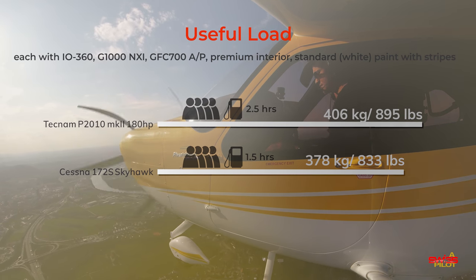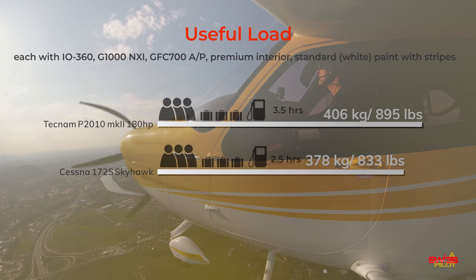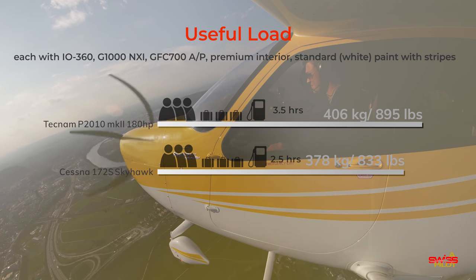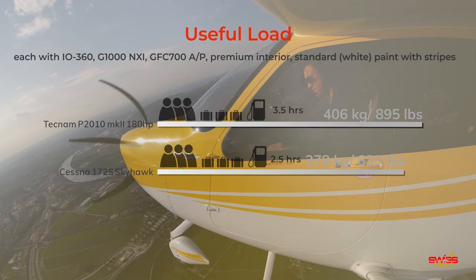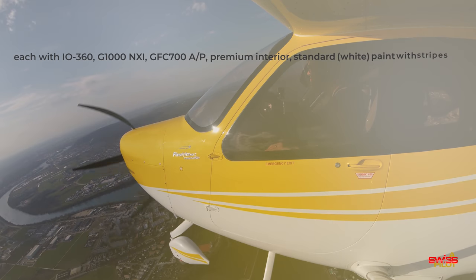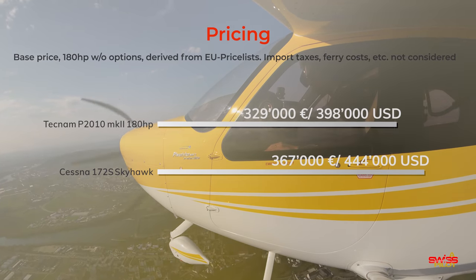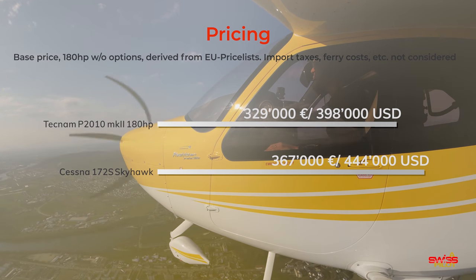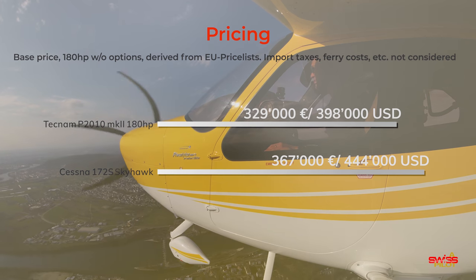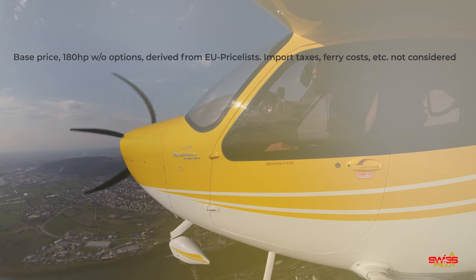Both configured with the IO-360s, Garmin GFC 700 autopilot, and premium leather interior but without further options. This last slide shows two things: first, how incredibly expensive planes in this category have become, and secondly that this entire comparison is actually a fair one. The Tecnam is even a little cheaper here in the EU.